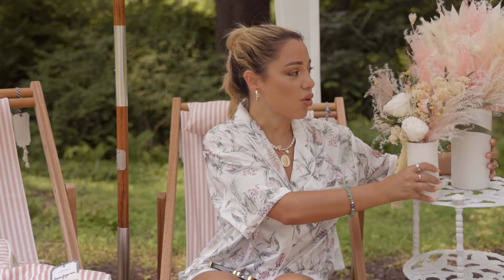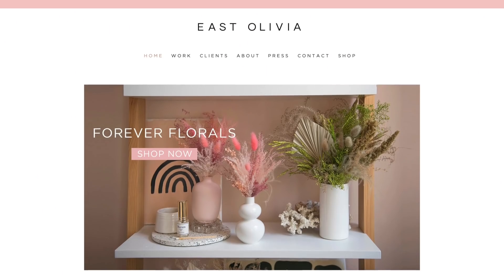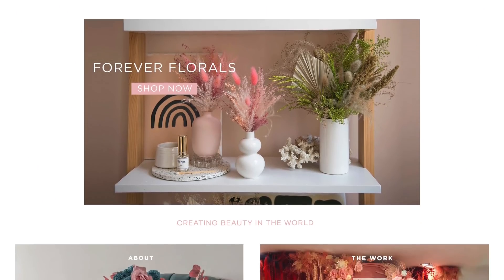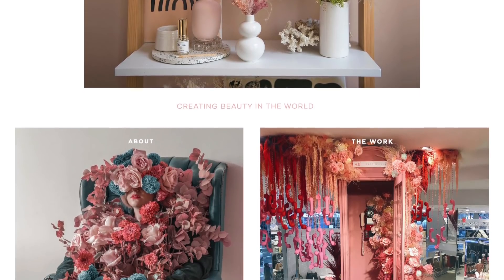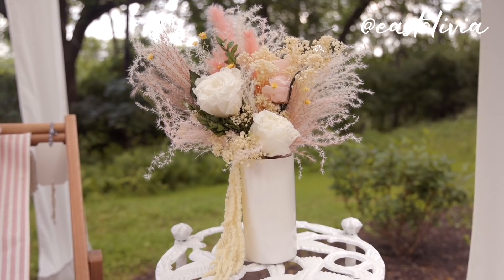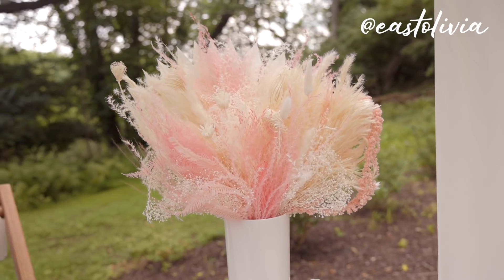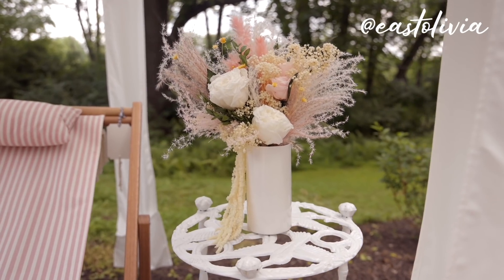These dried flower arrangements from East Olivia — look how gorgeous these are, absolutely stunning. I have another arrangement inside which you guys will see in the fashion portion of this haul. These are super coastal and shabby chic. East Olivia is a women-led company that specializes in one-of-a-kind dried floral arrangements. They have trademarked them as forever florals. Unlike traditional flower arrangements, theirs can last up to a year if properly taken care of, and they're great for gifting or treating yourself.